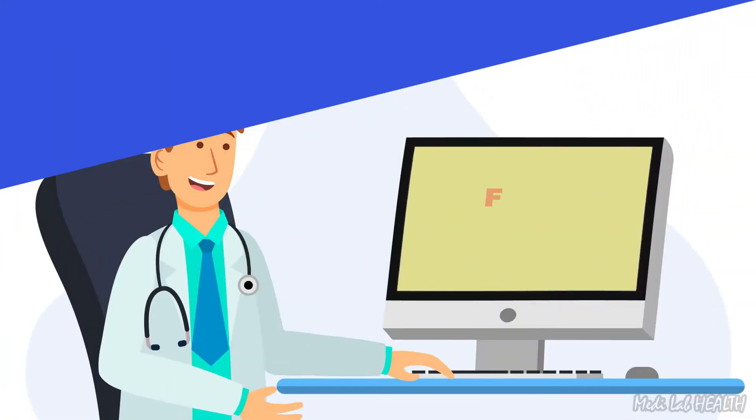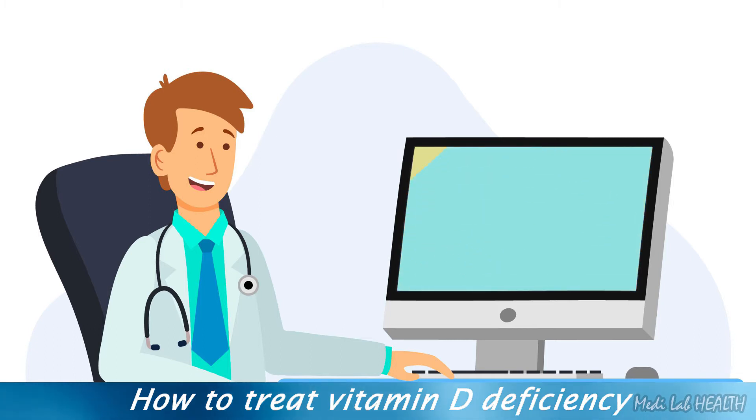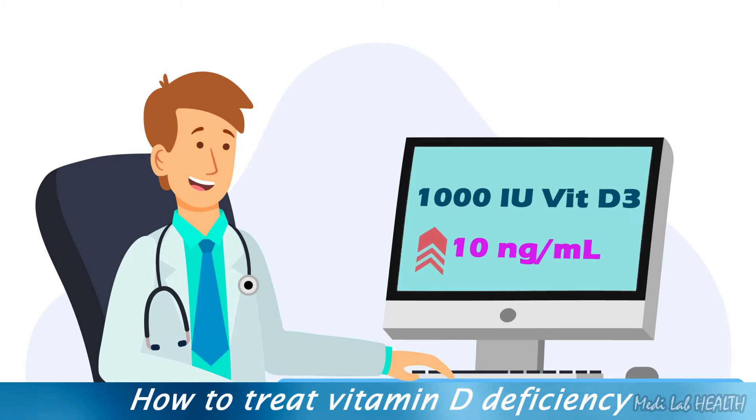The first step in treating vitamin D deficiency is to test the 25-hydroxy vitamin D level in blood, then decide on the target replacement level and how quickly that target must be reached. Each 1,000 international units of vitamin D3 daily, in addition to what the patient is currently ingesting, will raise the level of 25-hydroxy vitamin D by 10 nanograms per milliliter after a few weeks.